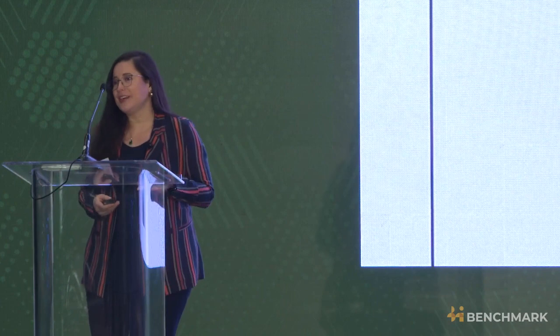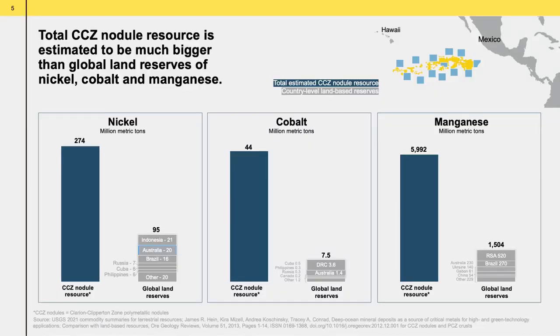This is an area where there are no rainforests or coral reefs. The nodules that TMC is focusing on are located west of Mexico, southeast of Hawaii, in an area in international waters called the Clarion-Clipperton Zone, or CCZ.